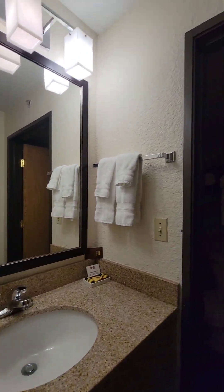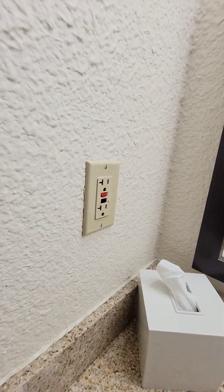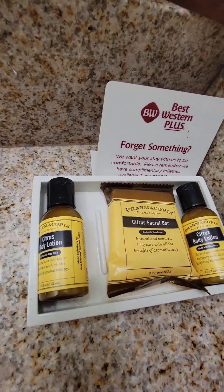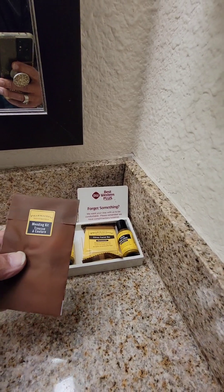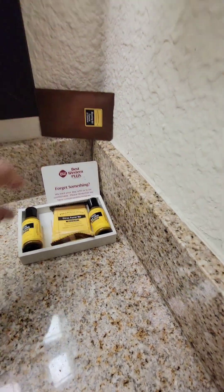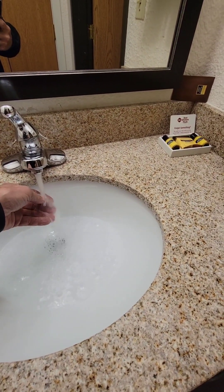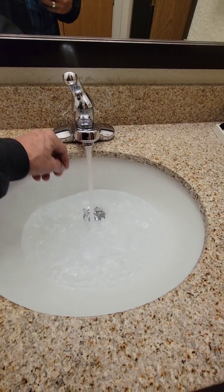The bathroom has nice lights. There's an outlet with a safety switch. They provide complimentary body lotions and facial bars, and there's even a mending kit in case you rip your clothes. The sink has plenty of pressure and gets warm in about five seconds — very hot.